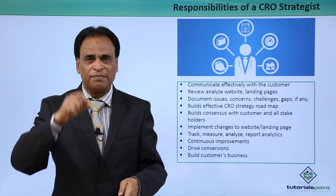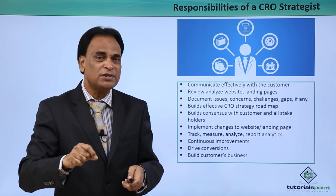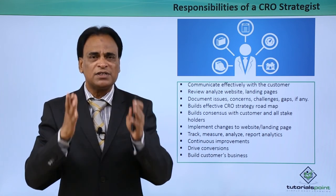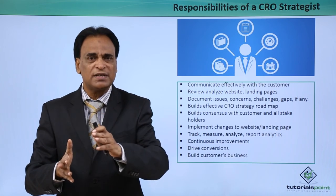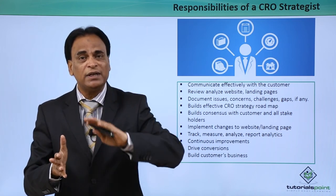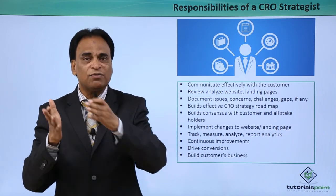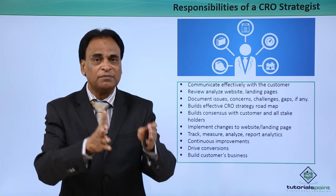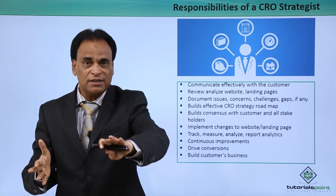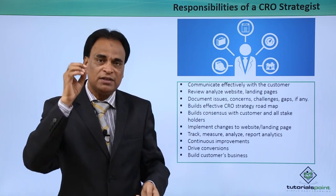Review and analysis of websites and landing pages is key. You should be extremely good in reviewing and analyzing the websites and landing pages of your customer, so that you will be in a much better position to understand what is working and what is not working. Document all issues, concerns, challenges and gaps. These need to be reviewed, analyzed and documented. Documentation plays a very important role in convincing a customer — clearly showing the issues and concerns existing on their website, the reasons why conversion is not happening, and spelling out all recommendations that need to be implemented.